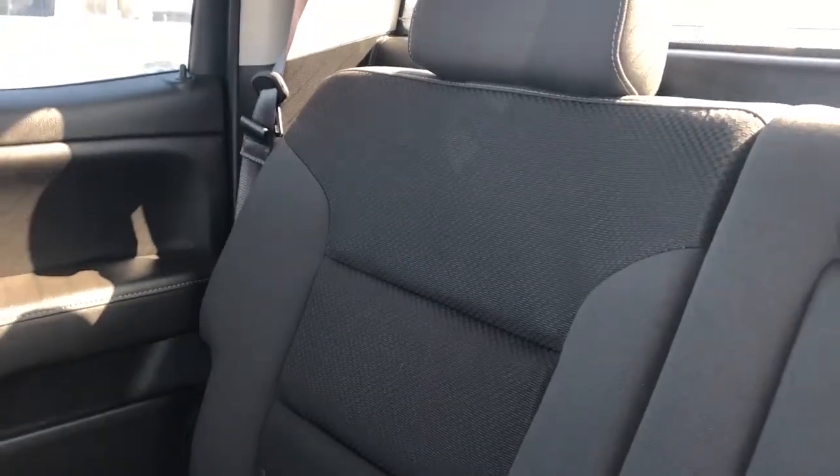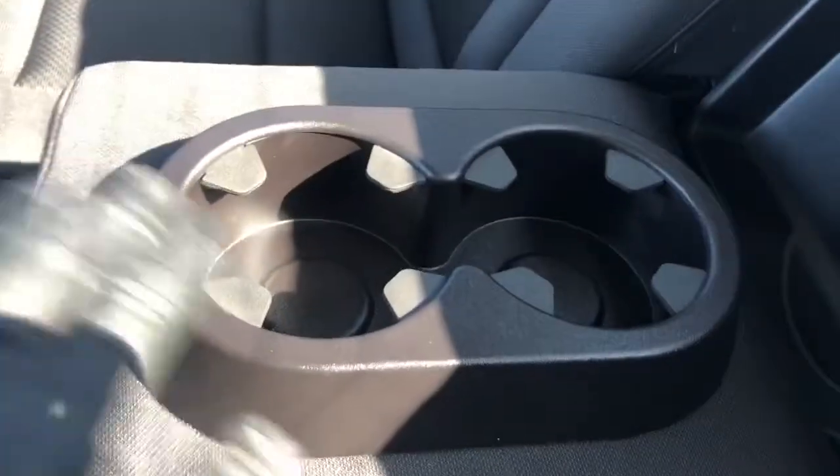The rear seats are also featured in our black fabric with textured pattern. And we have the addition of our middle fold-out seat, which offers two cup holders.